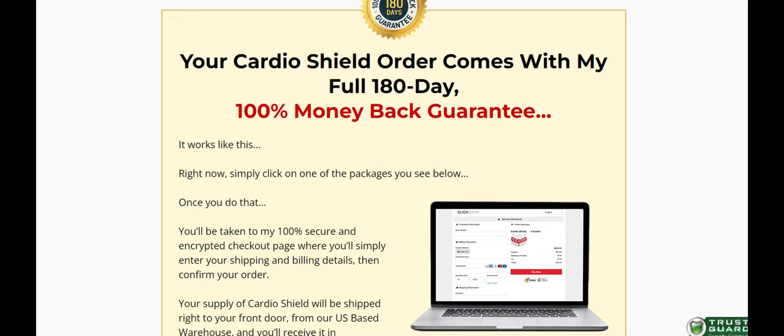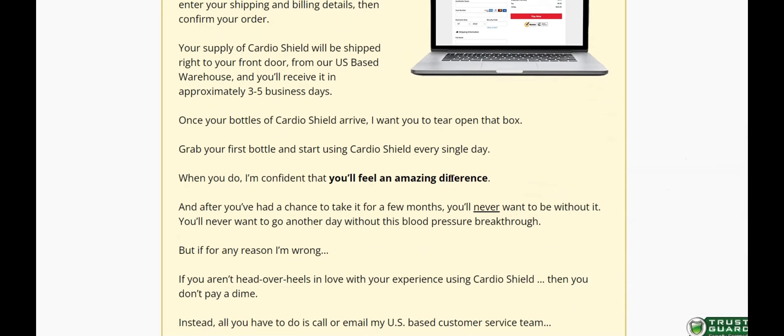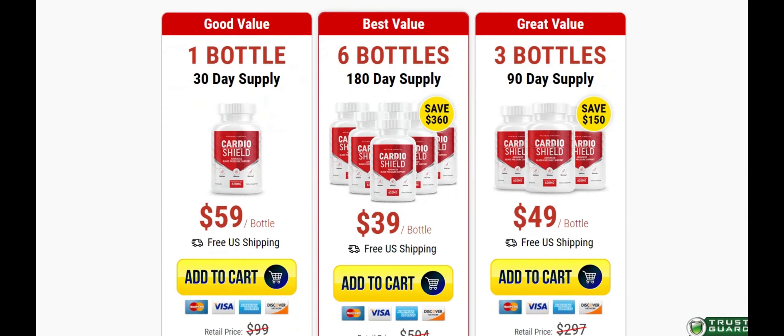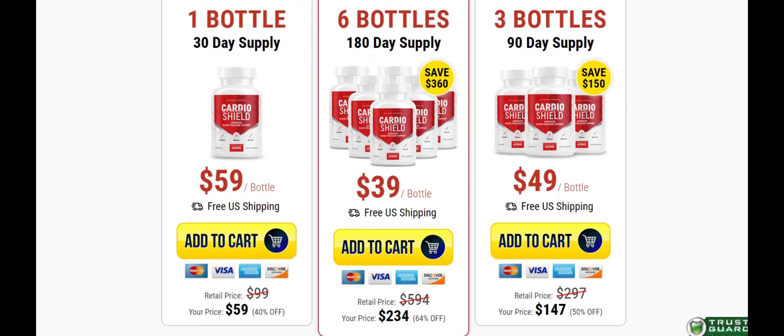I wanted to record this video first to tell you to be careful with the website you are going to buy CardioShield from, and also, if you do buy the product, do the exact treatment and take it seriously. Remember to keep in mind that your results will be very different from any other person because your organism acts in a very unique way. I really hope this video helped you and I also hope that CardioShield actually helps you a lot to improve your life and enjoy many other benefits that this product promotes.